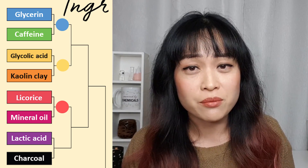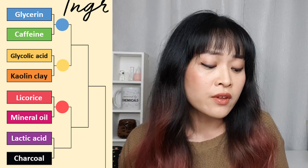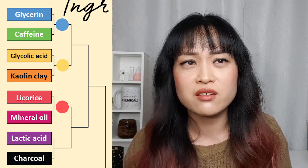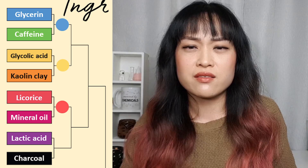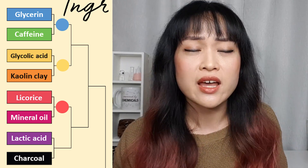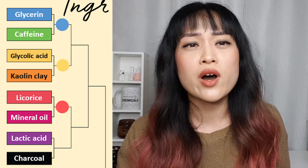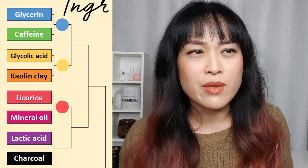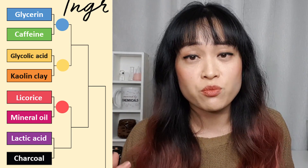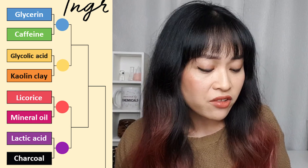I think charcoal is really overrated — I do have a video on charcoal and how it works, but I just don't think it really works that well on skin, not a lot better than clay or a scrub. Lactic acid on the other hand is like glycolic acid but better — it's a better humectant, it's not quite as strong so maybe it won't give you as immediate results, but for someone like me with pigmentation-prone skin, lactic acid is probably a bit safer as well.